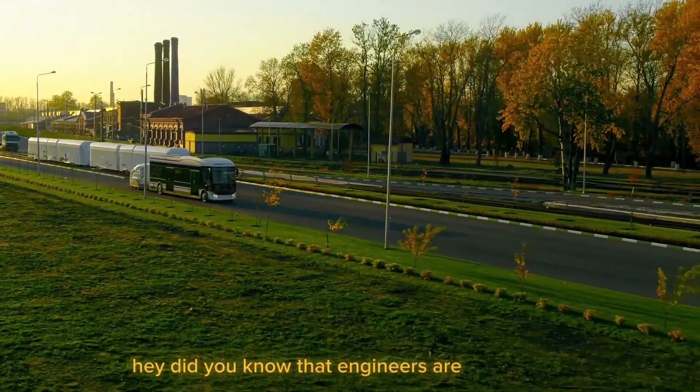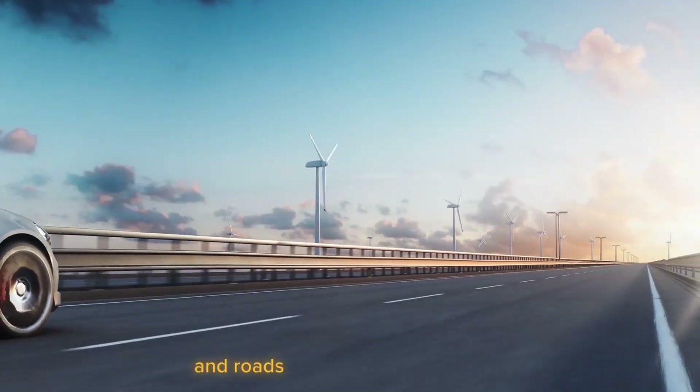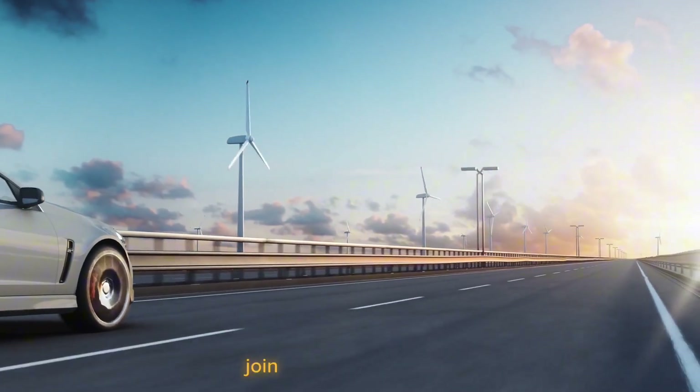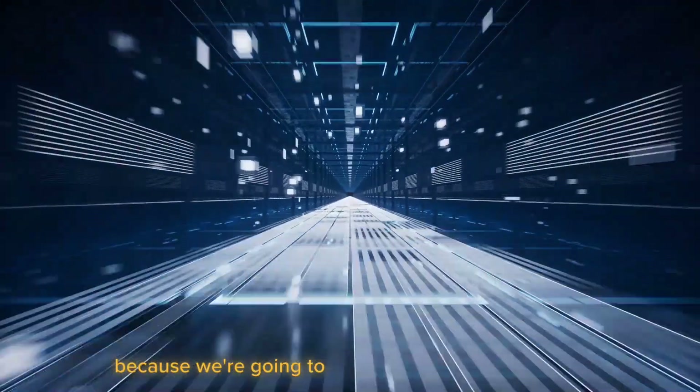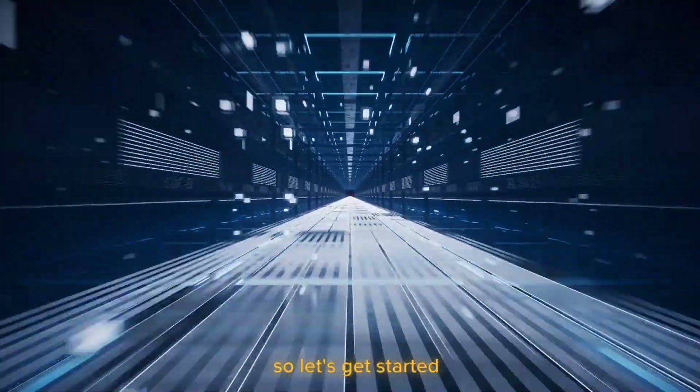Hey, did you know that engineers are hard at work creating new sorts of roads, like glow-in-the-dark roads and roads constructed out of plastic? Join me for today's video because we're going to look at 15 future road designs that will change the world. So let's get started.